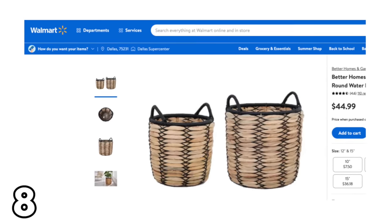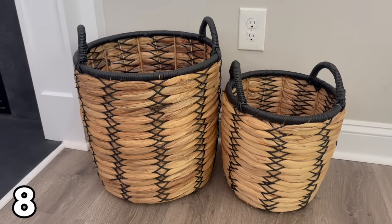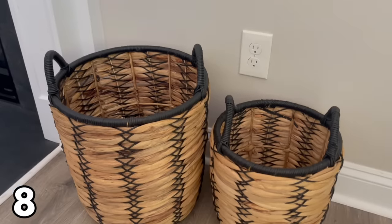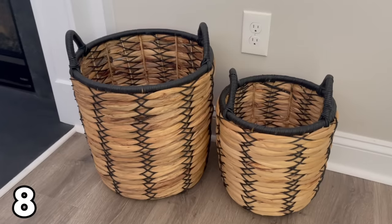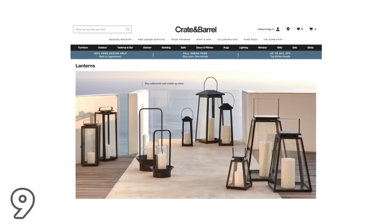Next is another water hyacinth basket set that is really nice quality. This set is $45 and you get a 15-inch basket and a 12-inch basket. You can also use these as planters — for indoor use only. You can also buy the baskets individually in different sizes. These are beautiful, look so high-end, and are going to last for years.